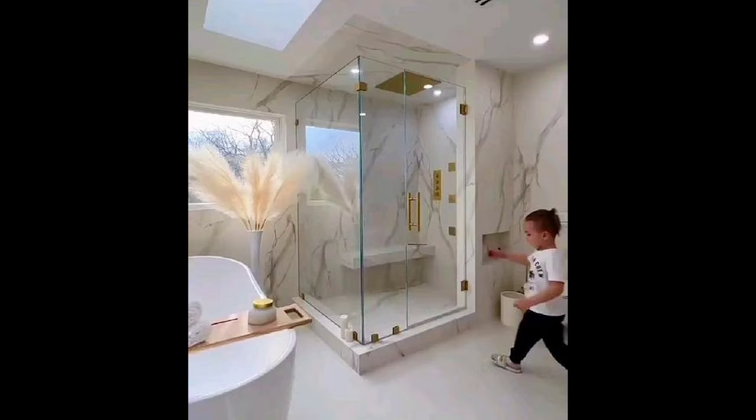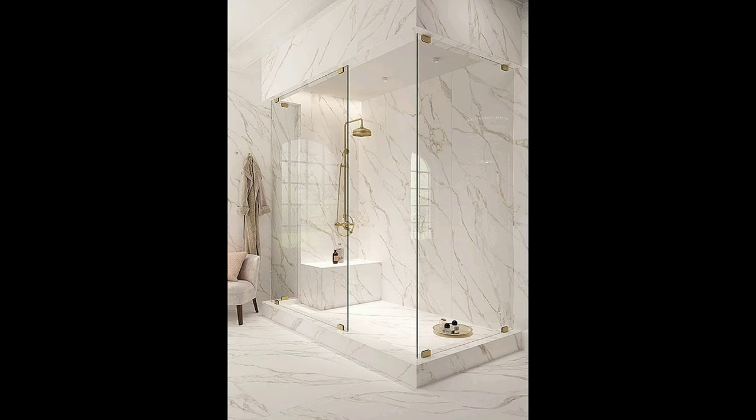Tip five: if using a bathroom vanity, choose the smallest possible one. Many companies now make apartment-size vanities. Alternatively, go with a simple pedestal sink or a wall-mounted sink to save space.